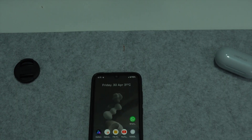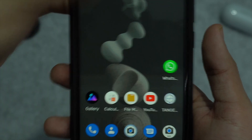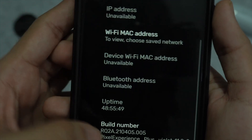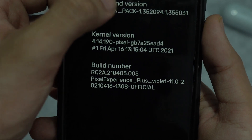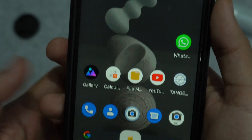Hi guys, this is Aditya here back with another video. Today we're going to be reviewing the Pixel Experience ROM for the Redmi Note 7 Pro, running on the latest Android 11 with the latest security patch. It is the Pixel Experience Plus edition installed on my Redmi Note 7 Pro. As you guys can see, it's running Android 11 — there's no official update from Xiaomi to Android 11 for this device.